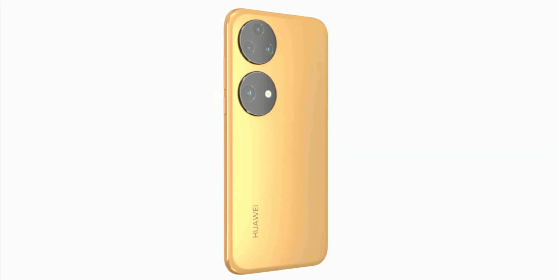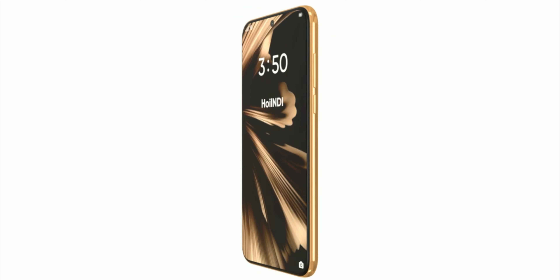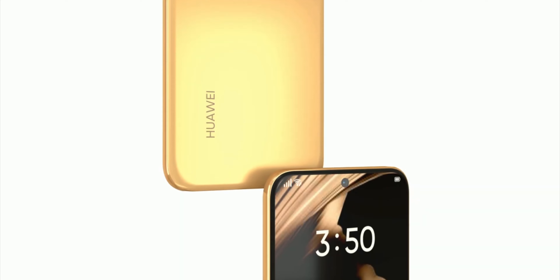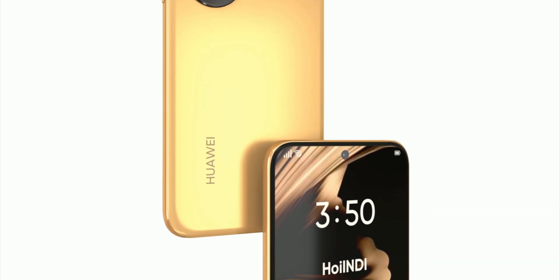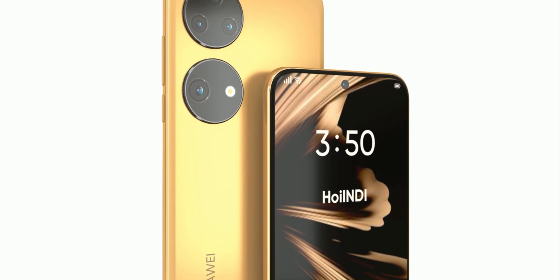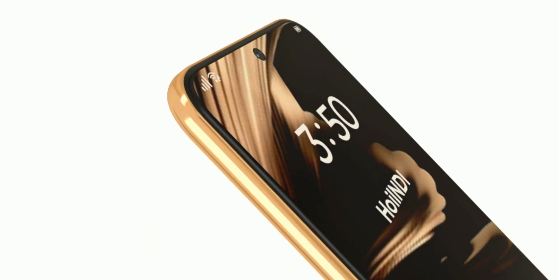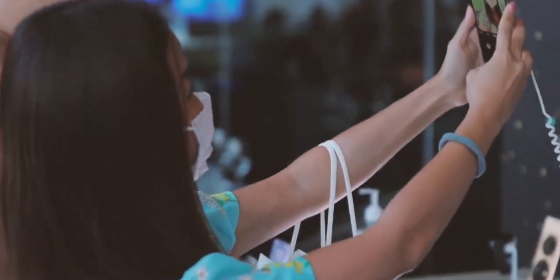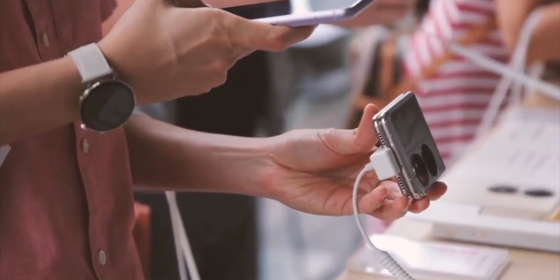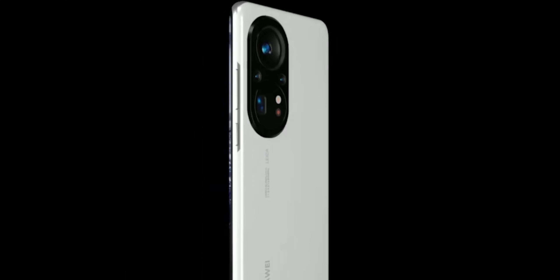The details include a full-view display with a top-center hole punch to house a selfie camera. There are small curves on the left and right sides of the display. On the rear side, there is a dual ring camera system that is identical to the P50 series, so from the looks it is quite similar to the Huawei P50 Pro.